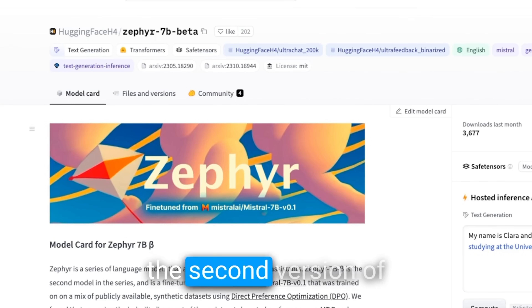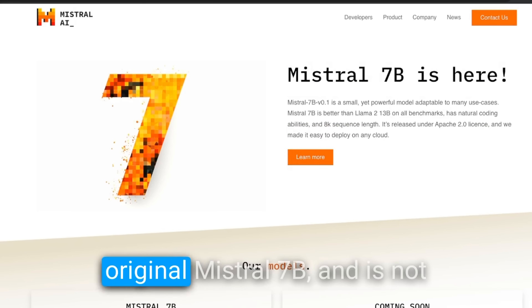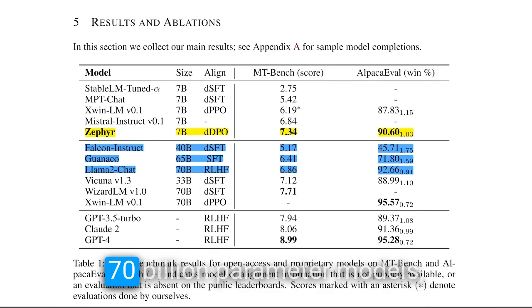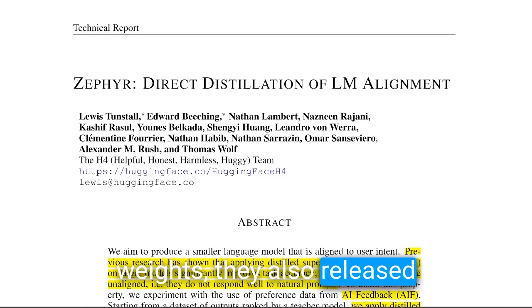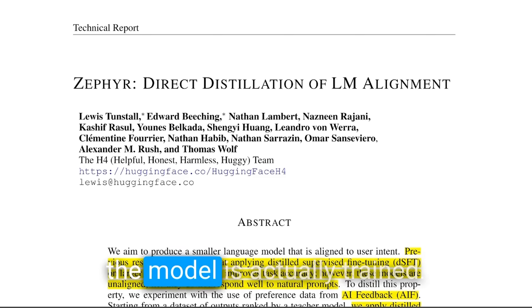Hugging Face just released the second version of their Zephyr model series. It's a fine-tuned version of the original Mistral 7B and is not only able to beat much larger 70 billion parameter models, but is also uncensored. Apart from the code and weights, they also released the technical report, which is very helpful in learning how the model is actually trained.